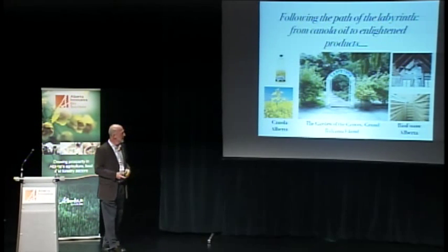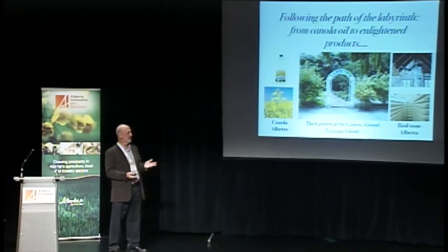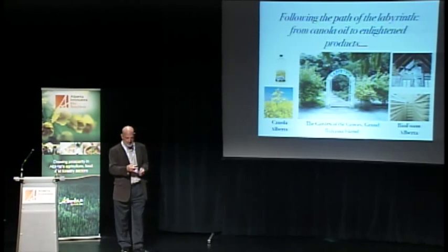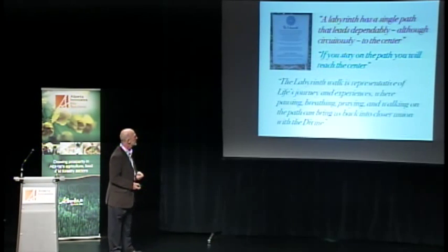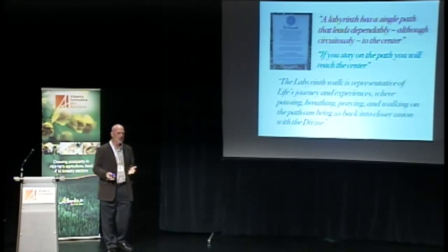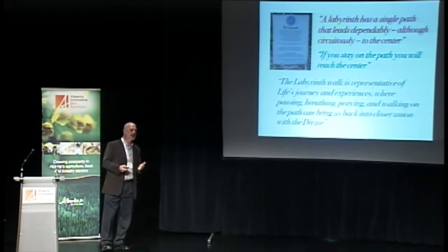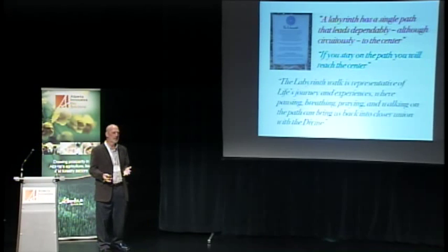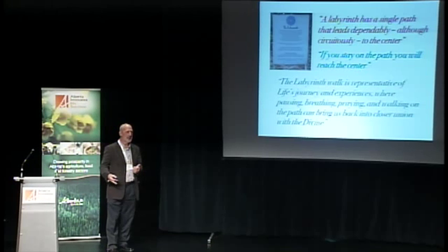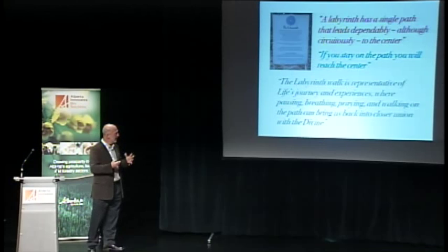My talk is generally about converting oils we can grow in Alberta into materials and chemicals. On the day I received this email I visited a place called the Garden of the Groves on Grand Bahama Island, which I thoroughly recommend. They have a labyrinth there, and labyrinths are found in many cultures — perhaps most famously in cathedrals in northern Europe, where they were paths that pilgrims took to meditate as they meandered towards the center.